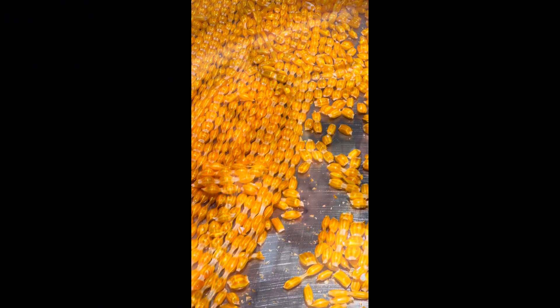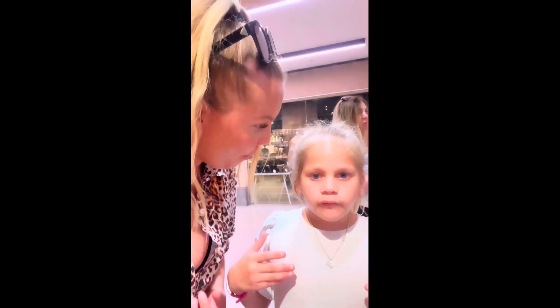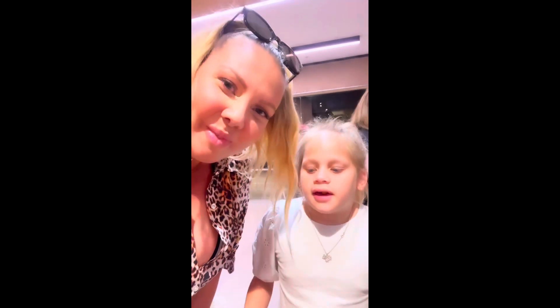It tastes so good! Warm pudding candy — amazing guys. That's basically what we tried. It tastes so good!